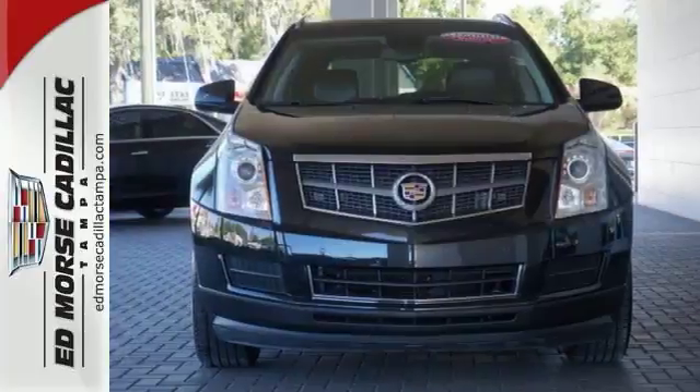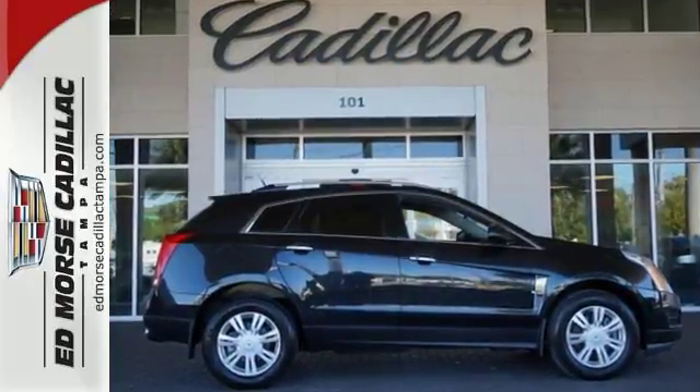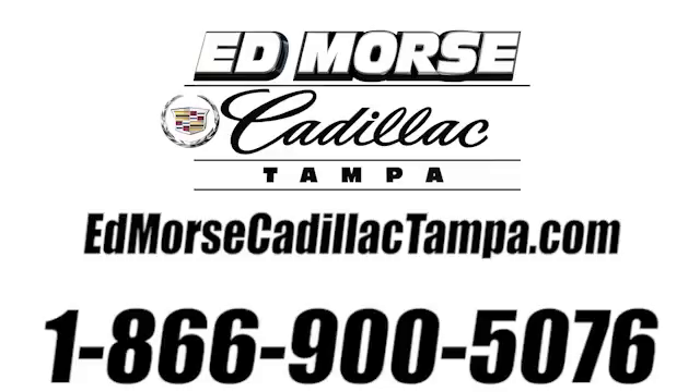Don't let this opportunity pass you by. Stop in today and see how smooth this SRX is. Call us today at 866-900-5076.